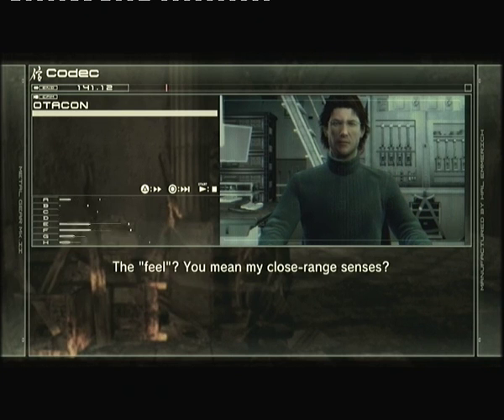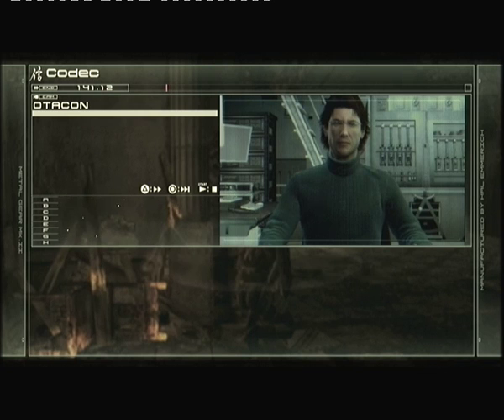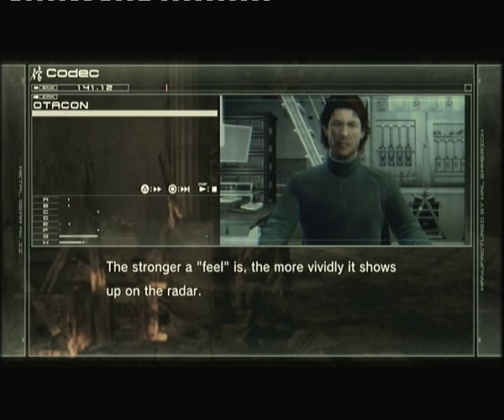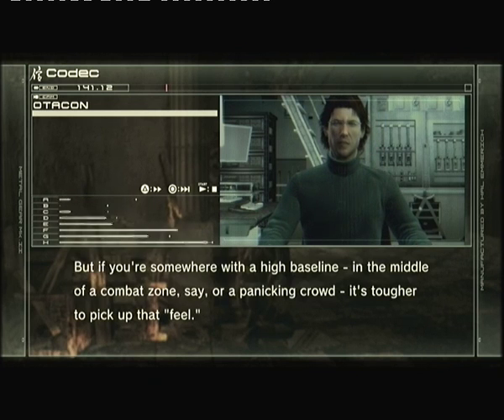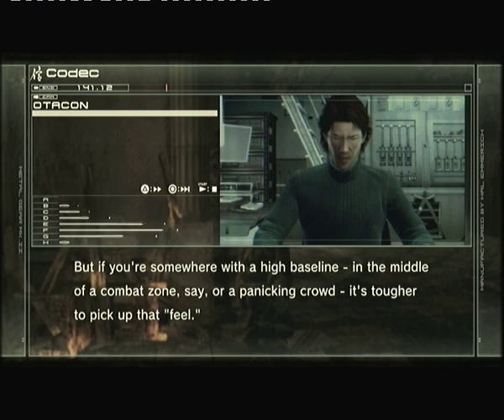The feel? You mean my close-range senses? That's one way of putting it, yeah. The stronger a feel is, the more vividly it shows up on the radar. But if you're somewhere with a high baseline — in the middle of a combat zone, say, or a panicking crowd — it's tougher to pick up that feel.